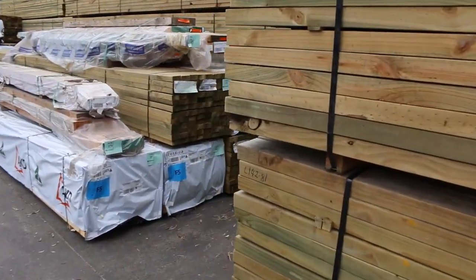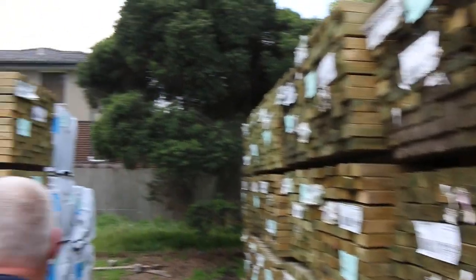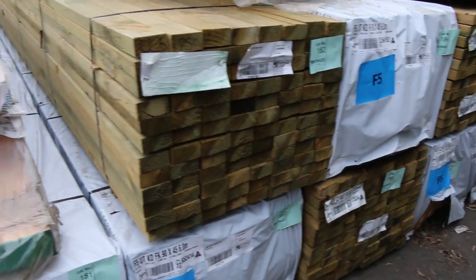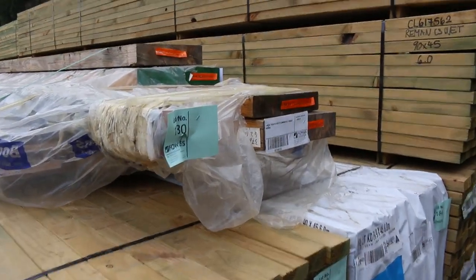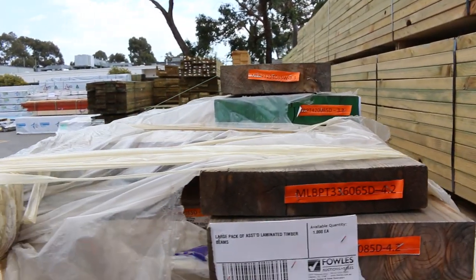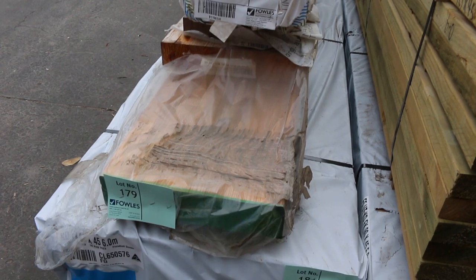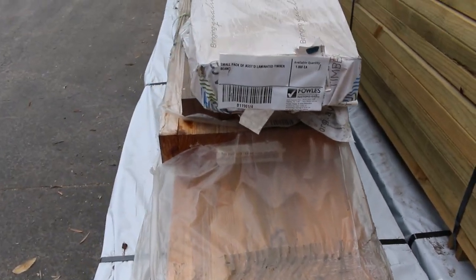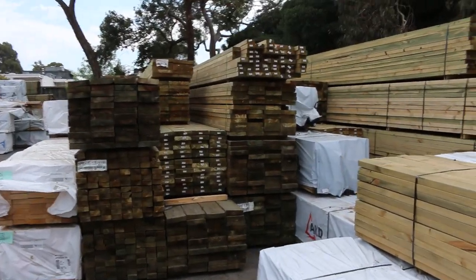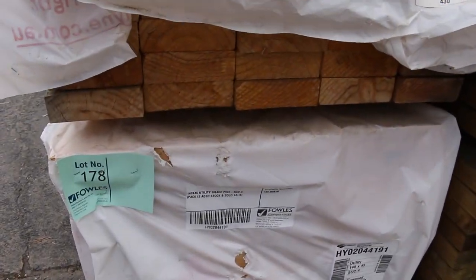Lots of long length packs of treated pine, such as the 90x45 5.4 meters, and we've also got them in 6-meter lengths over on this side. There's some F5 framing 90x45 in 6 meters. Up here there's a massive pack of assorted laminated timber — lot 180 — with absolutely huge beams, all unreserved to clear. Lot 179 also has some huge laminated timber beams. You really need to be here in person for this sort of stuff, as absentee bids can miss out.